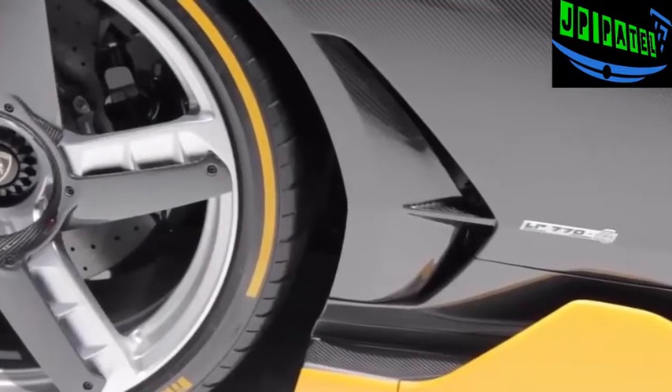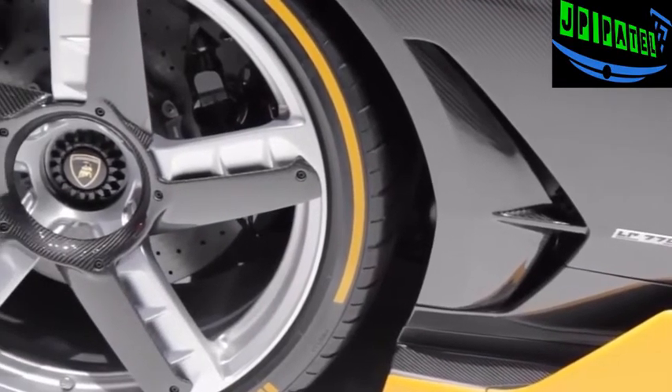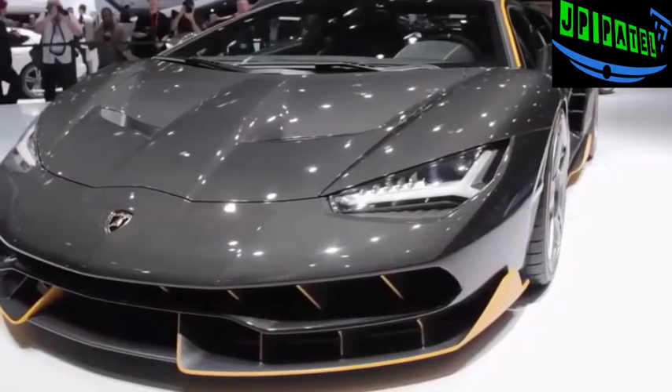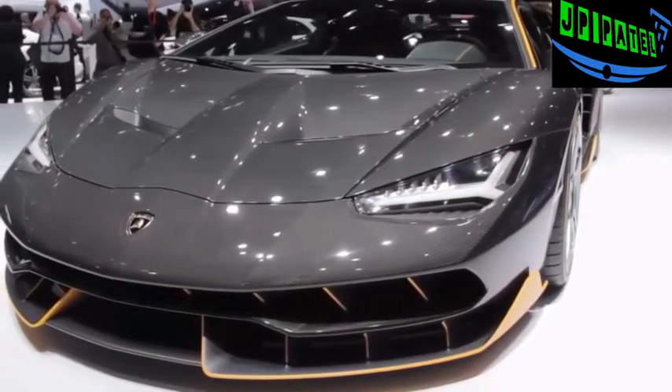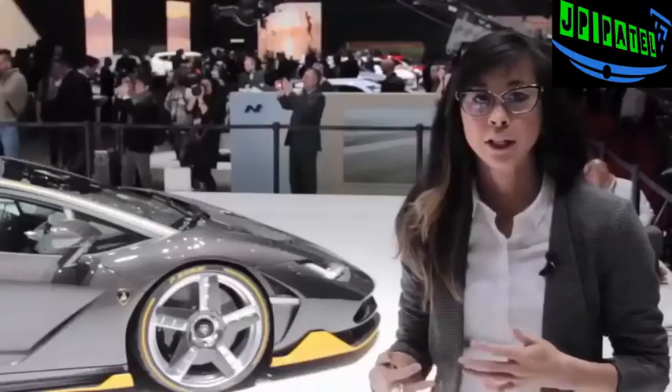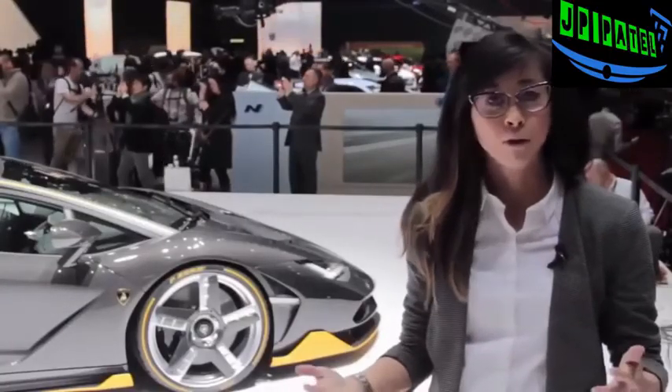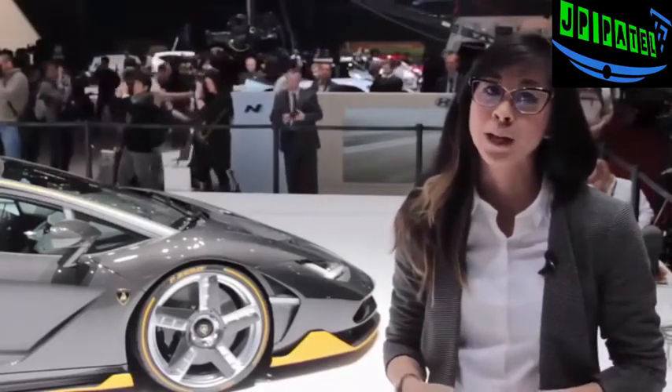The new rear wheel steering system will help make the Centenario more agile at lower speeds and give it more stability at higher speeds. There's also an extending rear wing that provides more downforce. The first Centenarios will be delivered this fall, but if you want one, too bad, because all 40 of them have already been sold out.